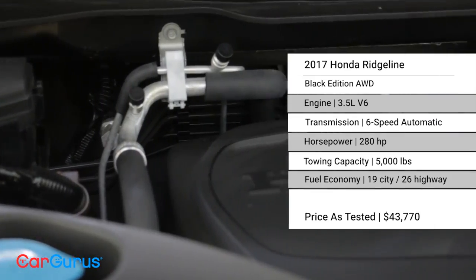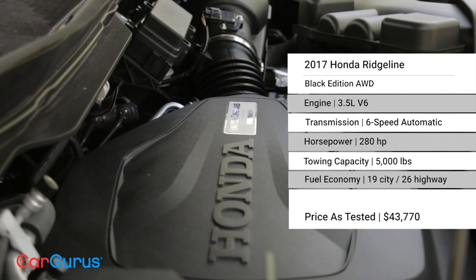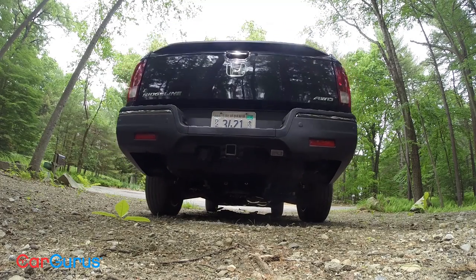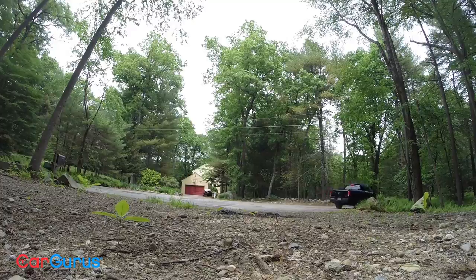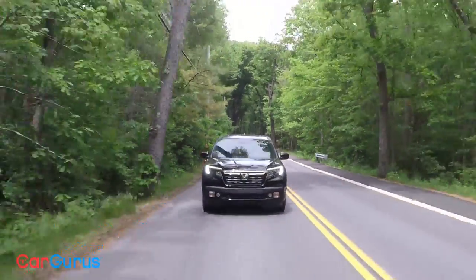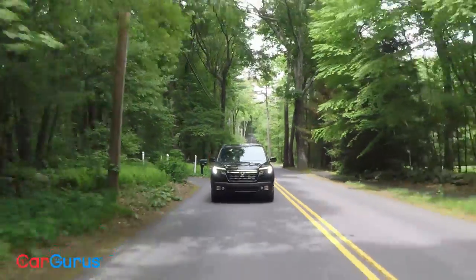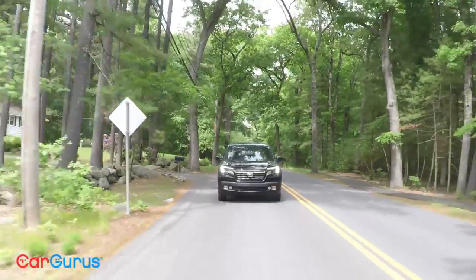Under the hood is a 3.5-liter V6 engine producing 280 horsepower — just gasoline, no diesel option and no four-cylinder. You certainly wouldn't want that in a vehicle that's about 4,500 pounds, and even with that weight it moves pretty well. It moves well on the highway, scoops nicely, and the brakes are really confident with a nice feel — not too soft. Again, I keep using the word car-like, because that's what this vehicle is. You'd be hard-pressed to know you're driving a pickup truck at any point.